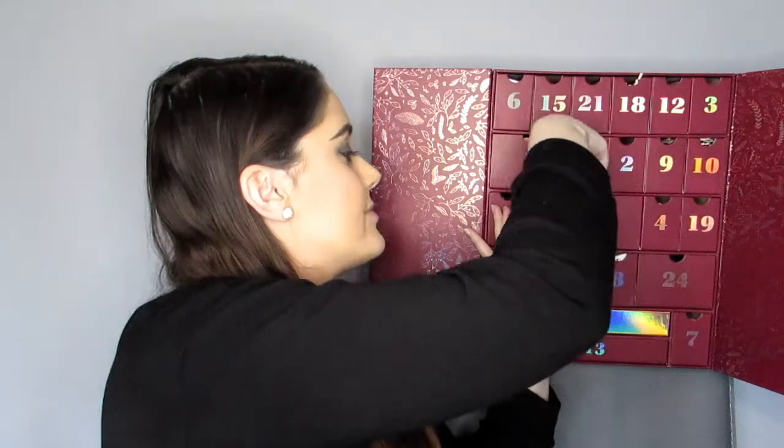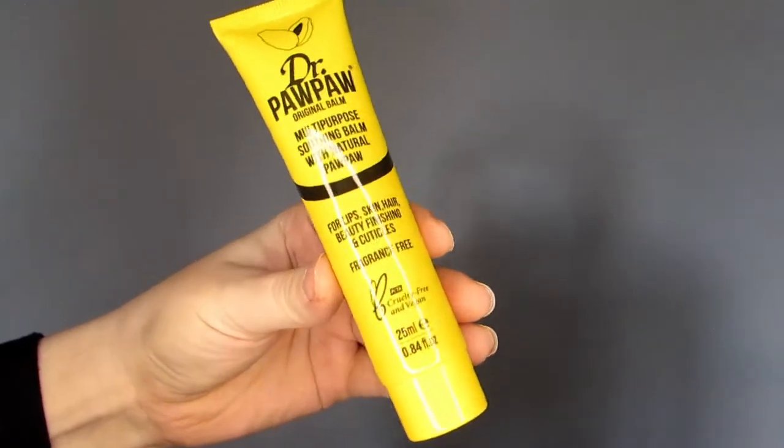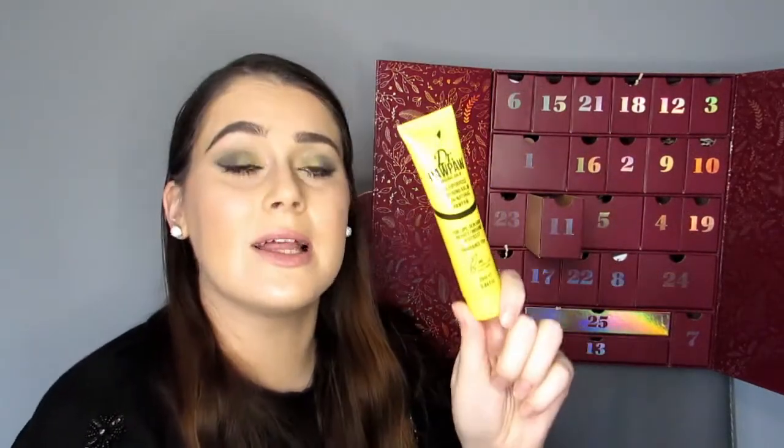Legs eleven — Dr. Pawpaw! Multi-purpose soothing balm with natural pawpaw. It's just a good balm to have; you can put it on anywhere — dry elbows, knees, little spots or cuts. It's just an all-round good balm cream to have in your drawer. This is full size, 25ml, and worth £6.